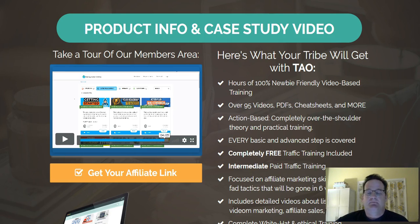They decided to go ahead and give access to the entire membership site, which includes all 20 steps, plus as you can see there's over 95 videos, PDFs, cheat sheets, etc. You get everything from basic to advanced training. What most people need is traffic training, so that's great.